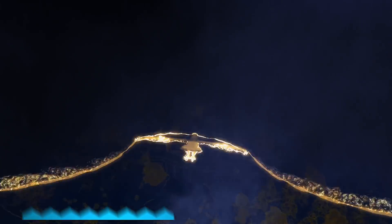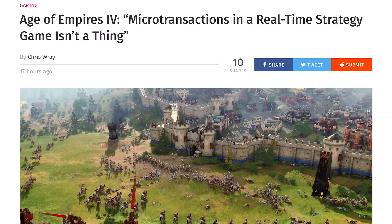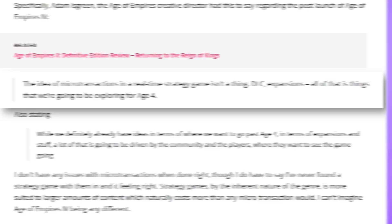Another game that everybody was excited for — Age of Empires 4 has been announced and is going to be coming out. Apparently there's discussion regarding the monetization of the game. The creative director, Adam Green, had to say that the idea of microtransactions in a real-time strategy game isn't a thing — DLC expansions are things they're going to be exploring for Age 4. So microtransactions, at least for now, are not coming to Age of Empires 4. But you know what is possibly coming to your Switch if you have Pokemon Sword and Shield? Your SD card getting completely wiped.